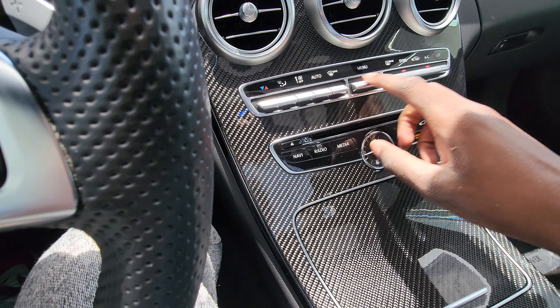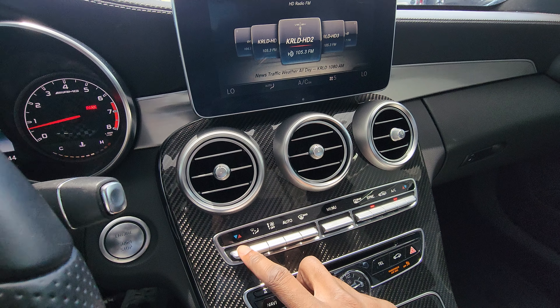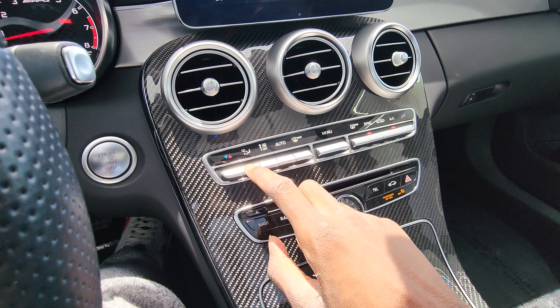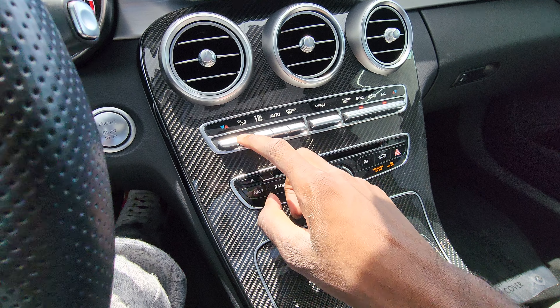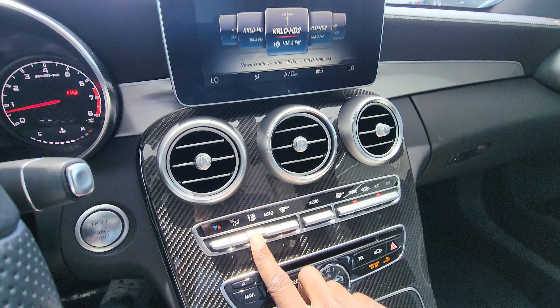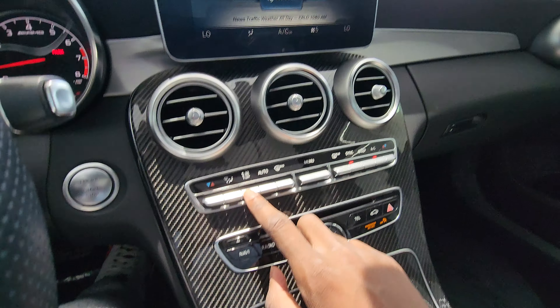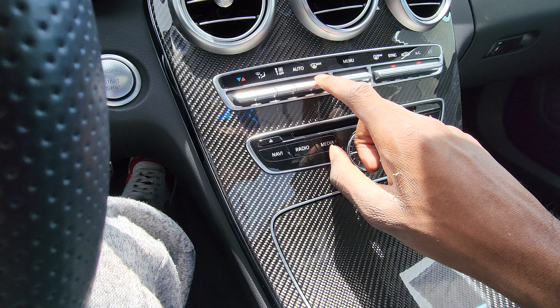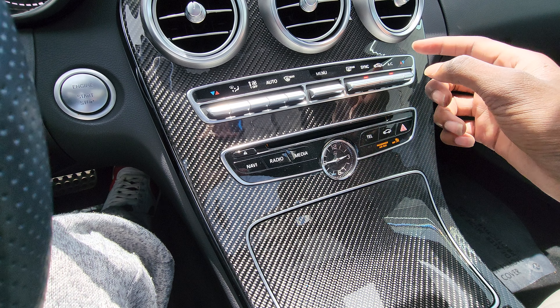You've got your climate control with different temperature settings. You have different modes, your fan speed control, automatic mode, maximum defrost, a menu button, rear defrost, sync, recycling, and air conditioning.